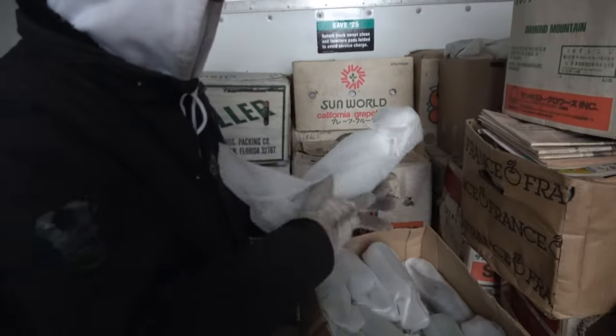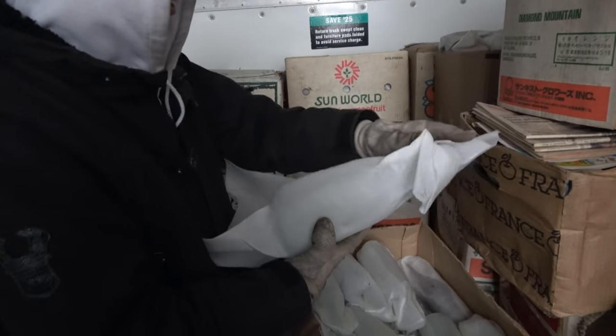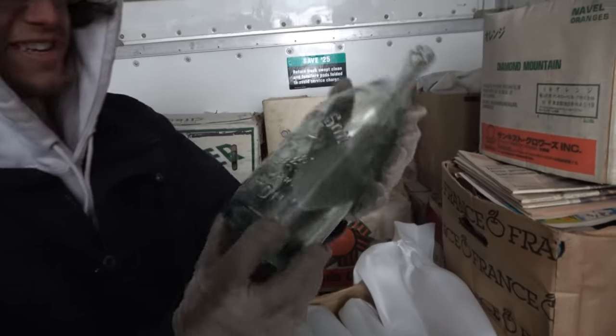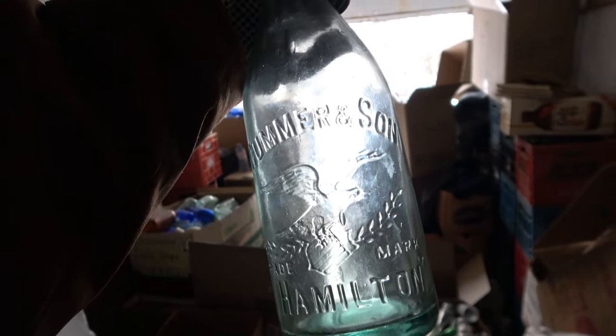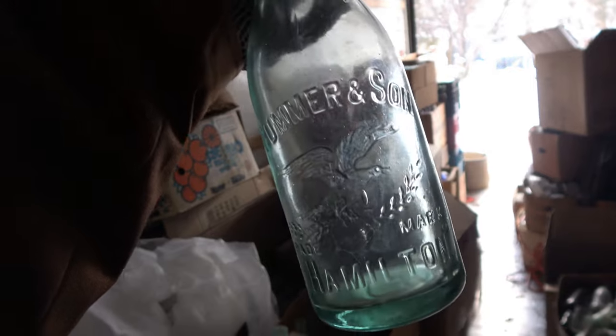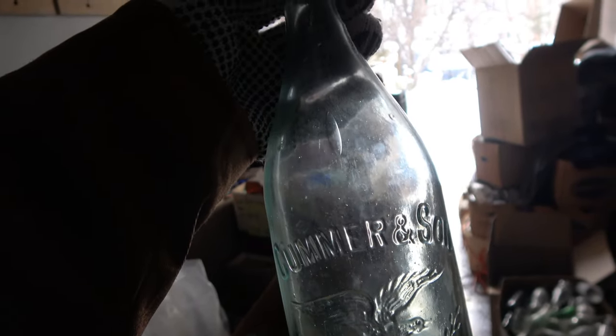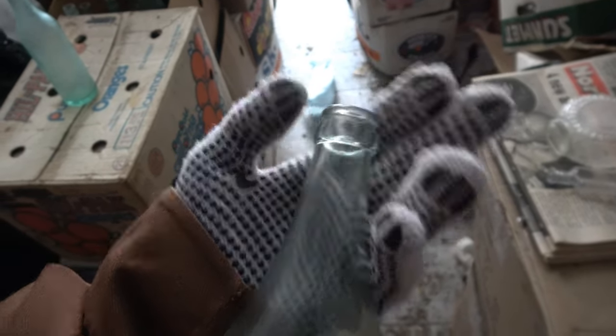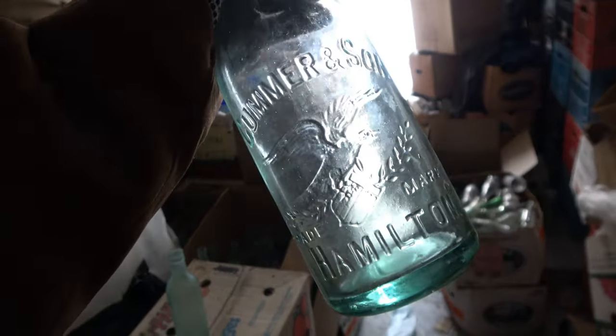This is probably going to be a McDonald's quart. What do you got? It's a Cumer and Sons — or Comers and Son — Hamilton. Look at that. What is that pictorial, like a bird or an eagle or something? That is a beautiful one. Look at the big seed in it as well. This is an applied crown top. Beautiful bottle.